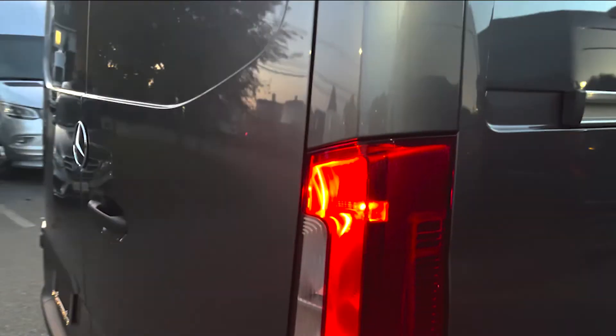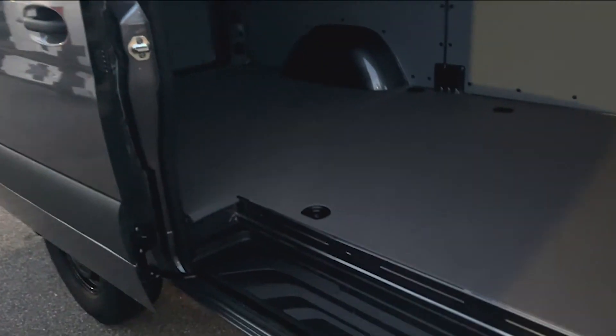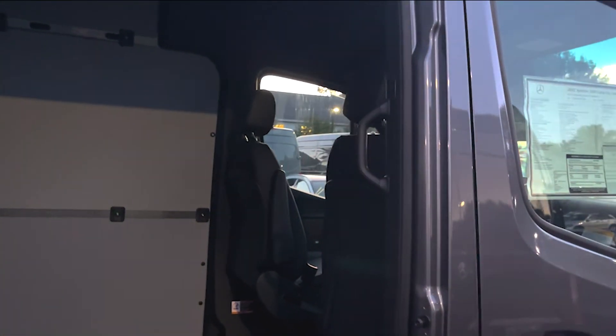I'll show you the side door on the passenger side right here. Again, nice step with the grab handle. Great setup for a van for whatever your use may be.